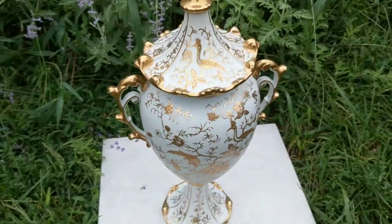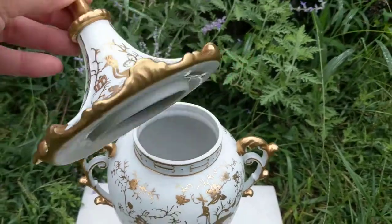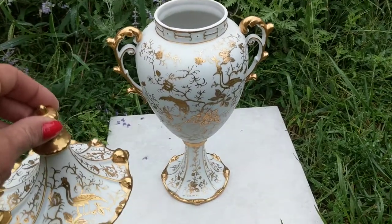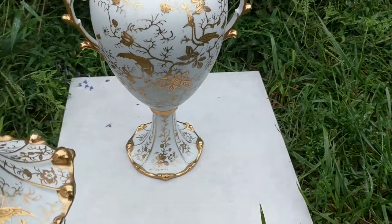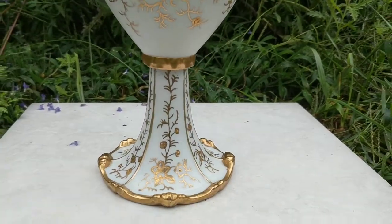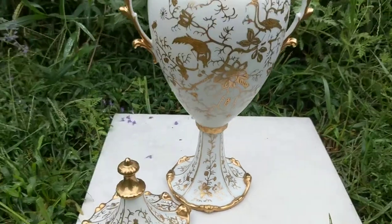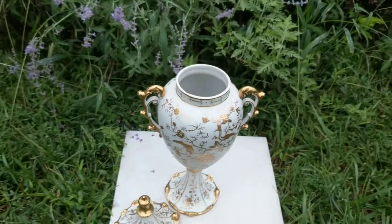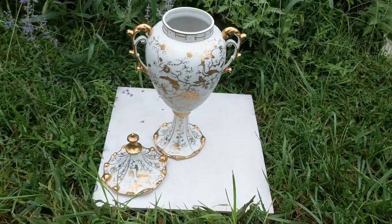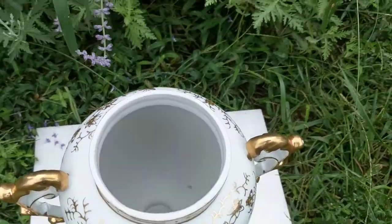Let me take off the top and show you what it looks like. It's a trophy-shaped vase and the bottom has a fluted pedestal — it's quite fancy and ornate. It's very good porcelain and has a very good quality to it.